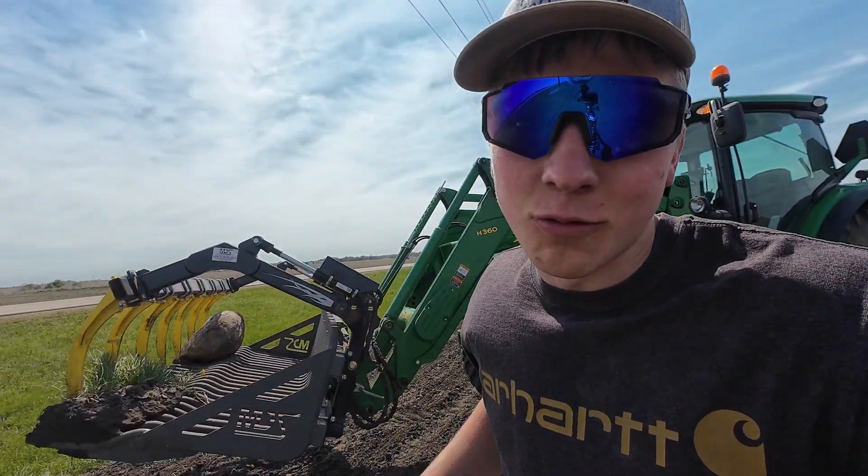I know what you're thinking - man, Matthias, you must have been good at that claw machine at all the Walmarts when you were growing up. Yeah, I was.